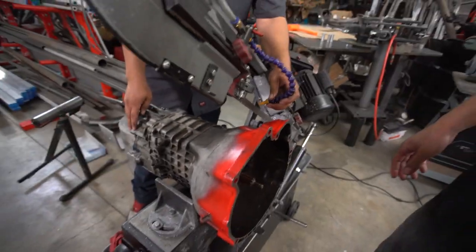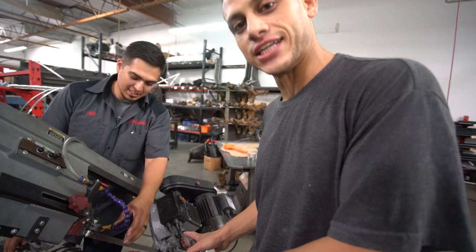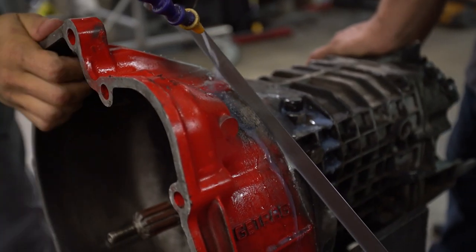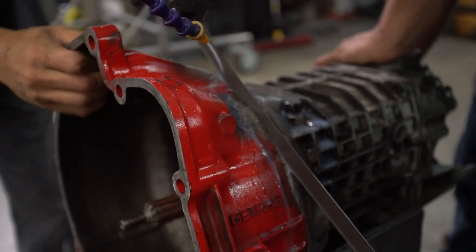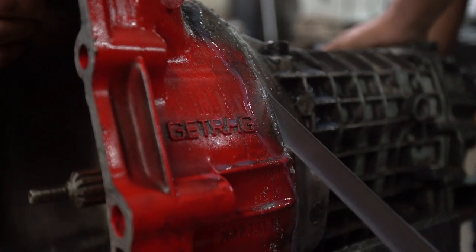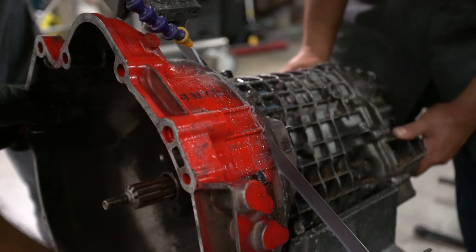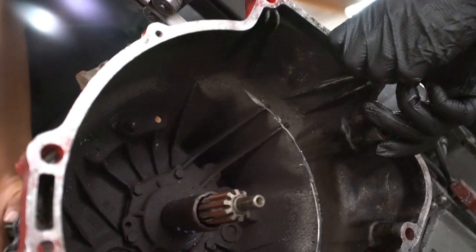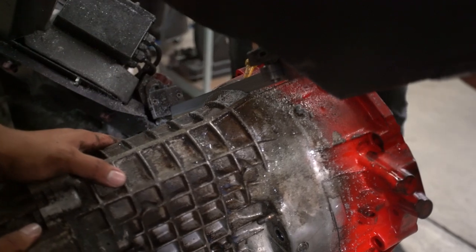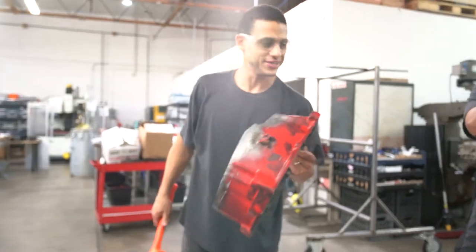This is a dead transmission — before the BMW army goes up in arms, it's a dead transmission, for the greater good. We're using it for mocking up. Boom shakalaka — there's the part we need.